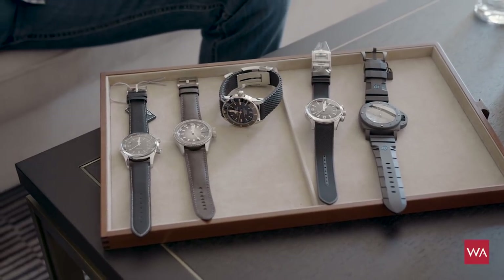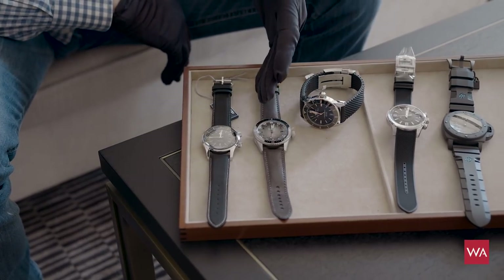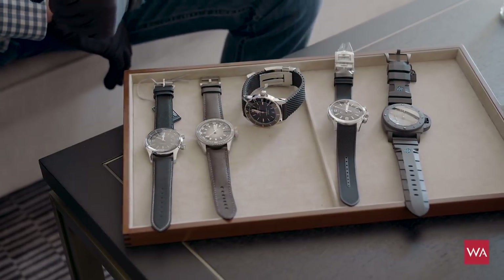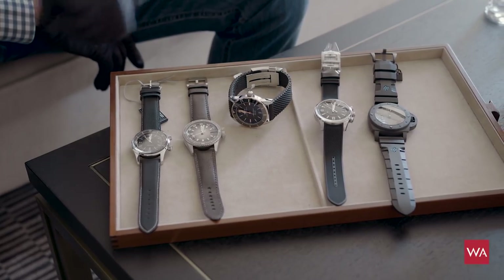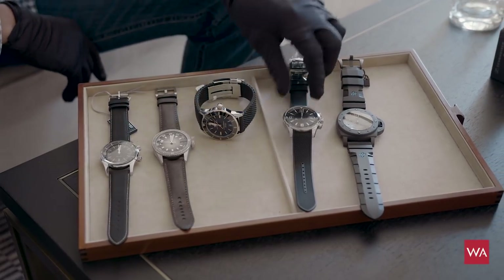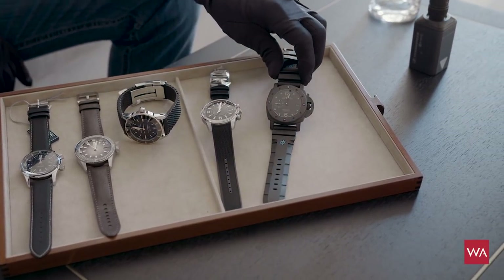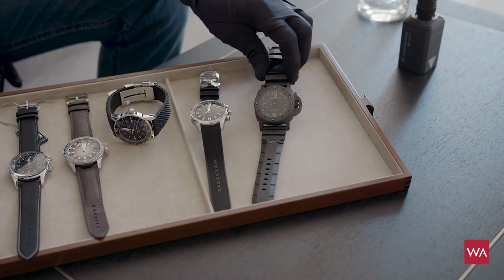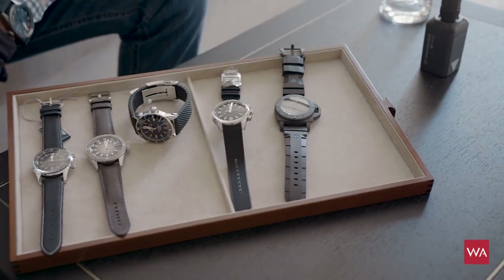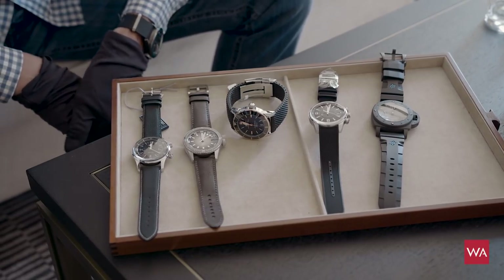From left to right, we have the Longines Legend Diver, the Blancpain 50 Fathoms Batiscaph — the watch that takes the look of the first Batiscaph Blancpain did in the past — the Breitling Superocean, the legendary Jaeger-LeCoultre Polaris, and the Panerai Submersible in a special carbon with a special carbon dial.